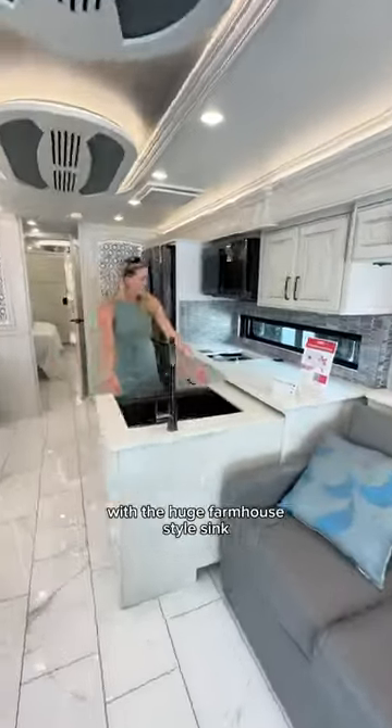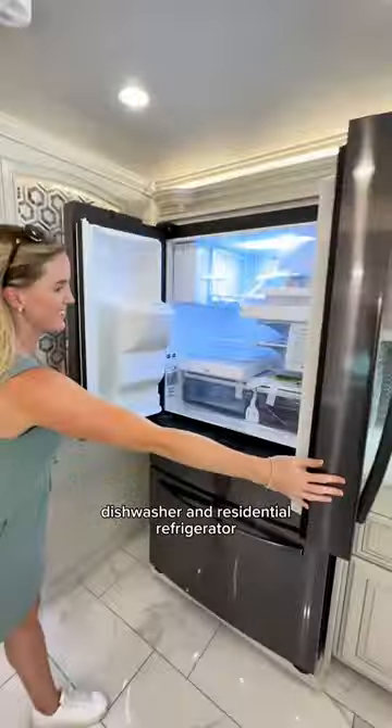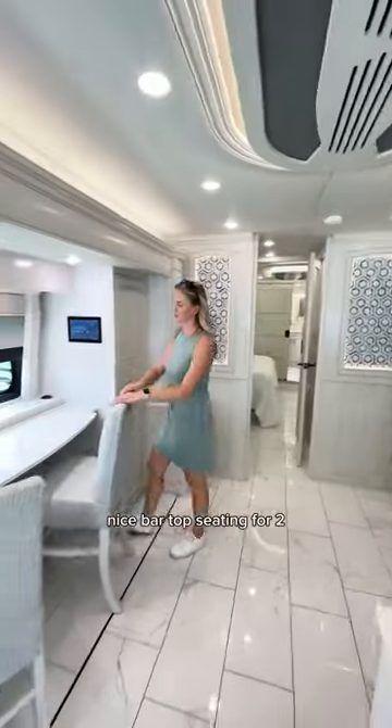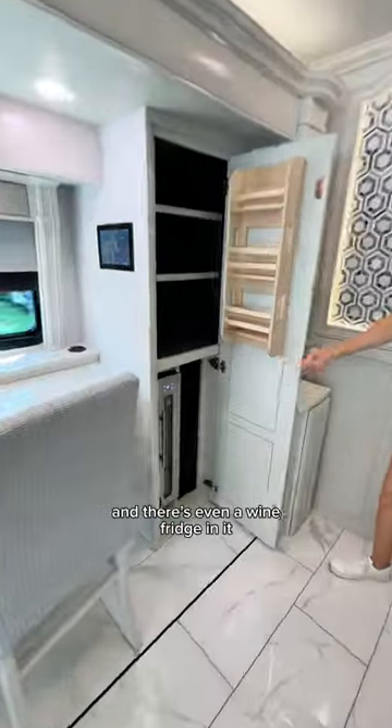I love the L-shaped kitchen here with the huge farmhouse style sink, complete with an induction cooktop, dishwasher, and residential refrigerator. I'm super jealous of this nice bar top seating for two — much more our style. There's a good-sized pantry here and there's even a wine fridge in it.